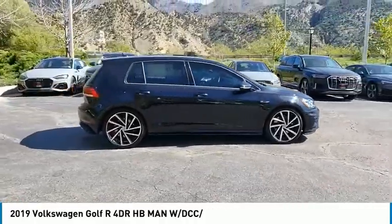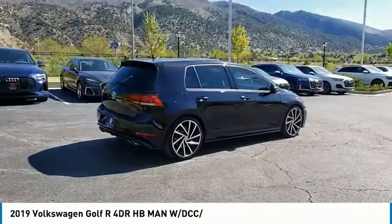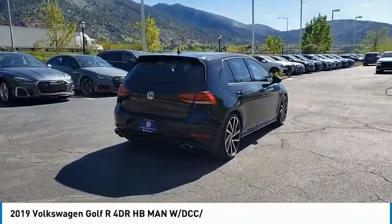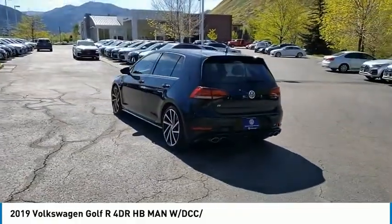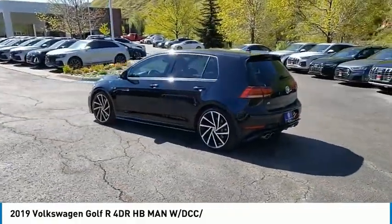Here are some of this vehicle's great options: tire pressure monitor, turbocharged, blind spot monitor, all wheel drive, heated mirrors, aluminum wheels, wheel locks, rear spoiler, brake assist, and traction control.